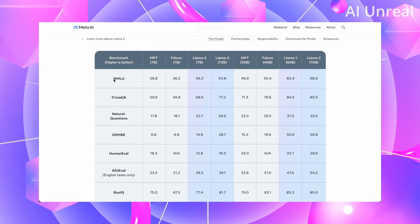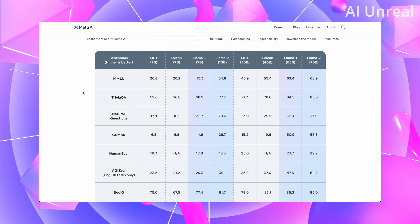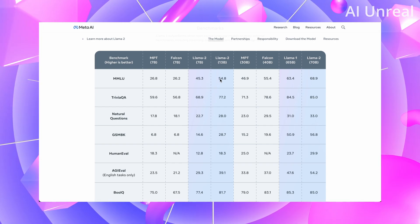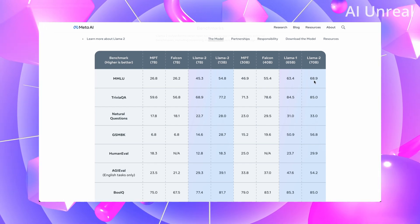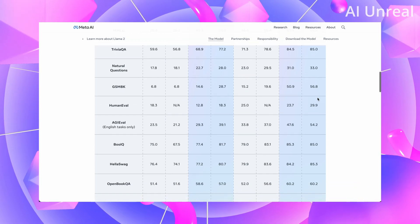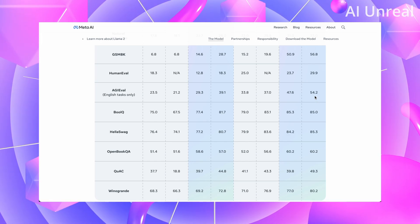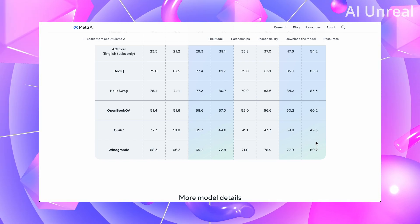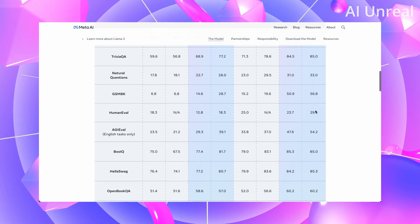A lot of these benchmark names might not be familiar to most people, but higher is better. At 7 billion parameters, Llama 2 scores 45.3; at 13 billion, 54.8; and at 70 billion, 68.9 — clearly the winner. For trivia, Natural Questions scores 33; Human Eval, 29.9; and AGI Eval for English-only tasks, 54.2.